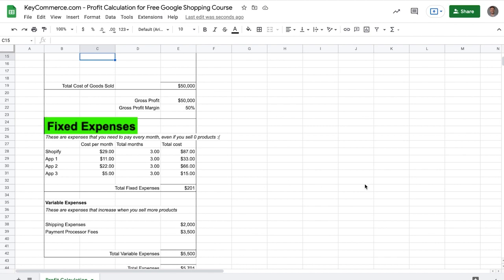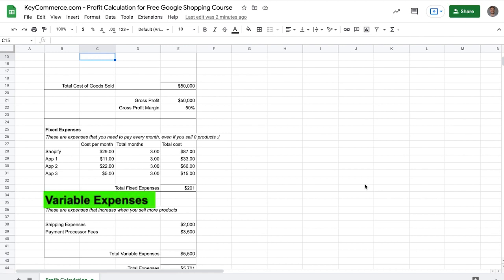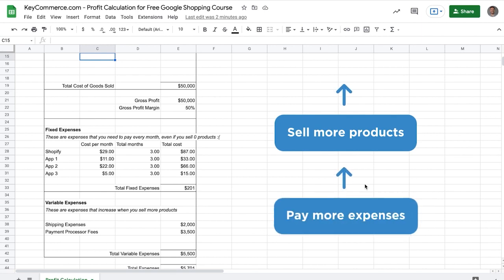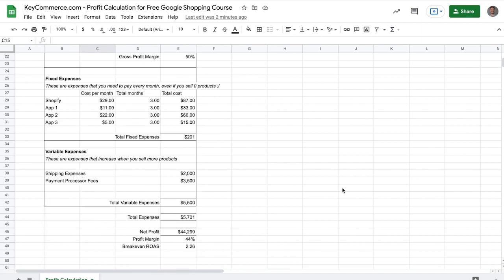First, we have our fixed expenses — expenses you need to pay for your store even if you sell zero products, like Shopify app subscriptions. I've made it so you can put the cost per month, the number of months, and it calculates the total cost for that expense. Make sure the number of months matches the length of the period for which you sold your products. Next, we have our variable expenses — expenses that increase as we sell more products, such as payment processing fees and shipping. This then gives our total expenses at the bottom, which allows us to calculate our net profit, net profit margin, and finally our breakeven ROAS.